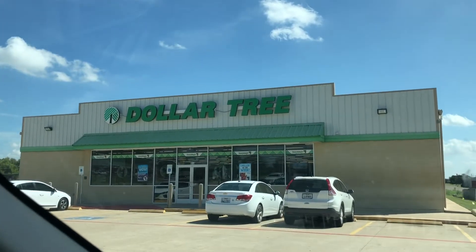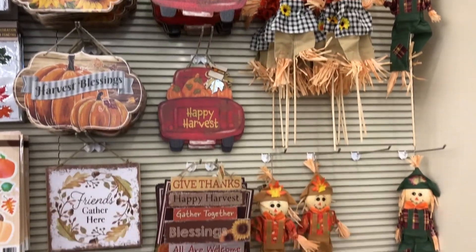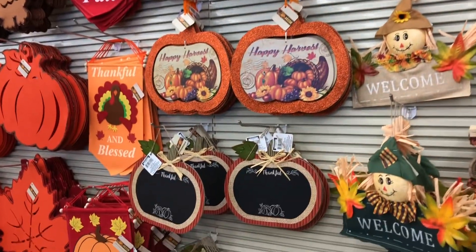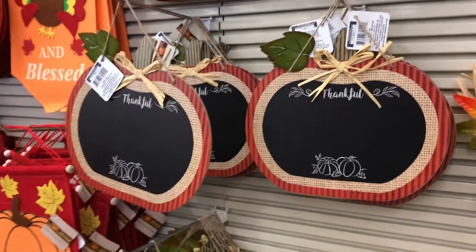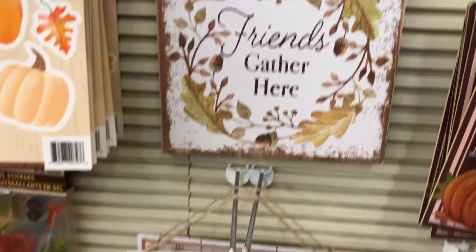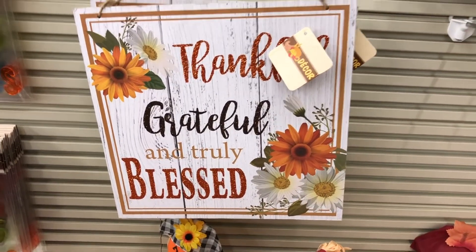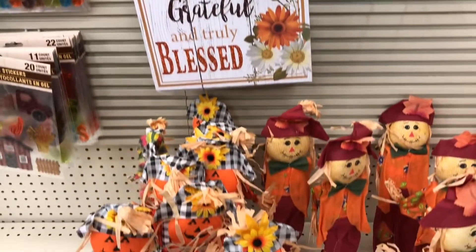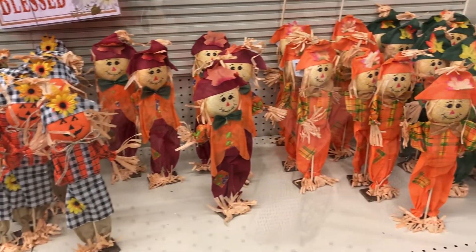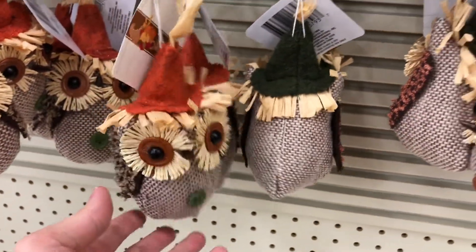I got the house cleaned up. I wanted to run to Dollar Tree for a few things and then I noticed they had all their fall decor out already, so I wanted to show you guys quickly what they have. They have some really cute options this year and I'm really looking forward to decorating soon. Let me know in the comments below if you guys want to see a fall decorate-with-me — I can either do all Dollar Tree items or I can do everywhere items like Hobby Lobby, Target, and Walmart. Just let me know if that's something you'd be interested in and I would love to film that for you.